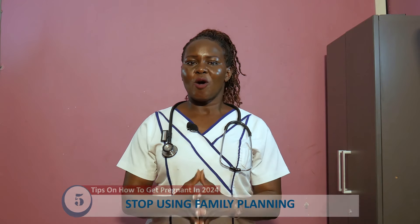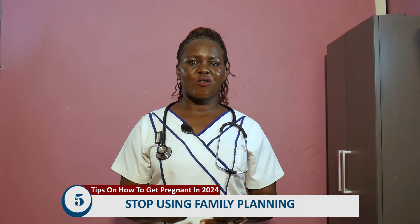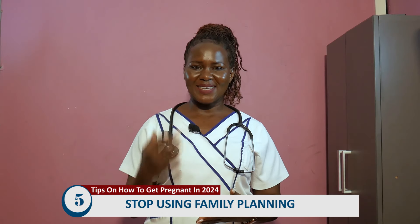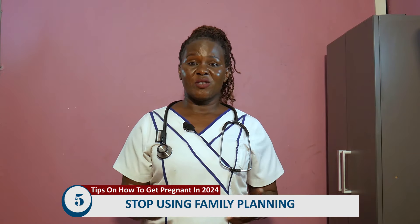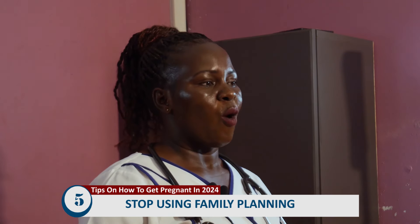Tip number five: stop family planning. If you are on any birth control method — daily contraceptive pills, emergency contraceptive pills, injectables, or IUDs — you have to stop, because we are on the journey of getting pregnant this year.